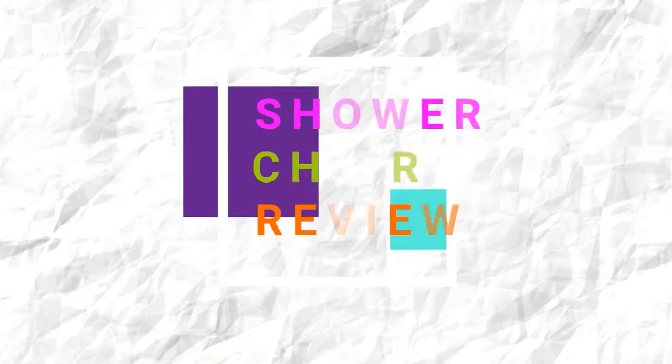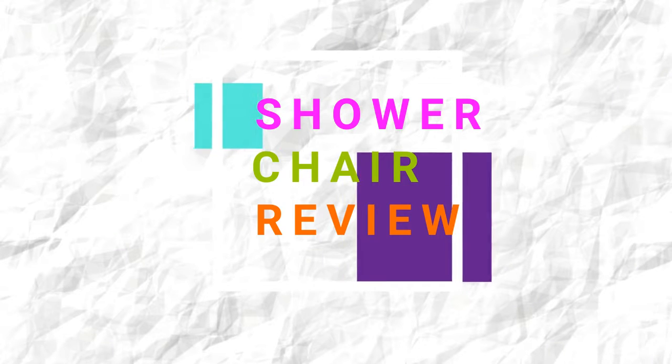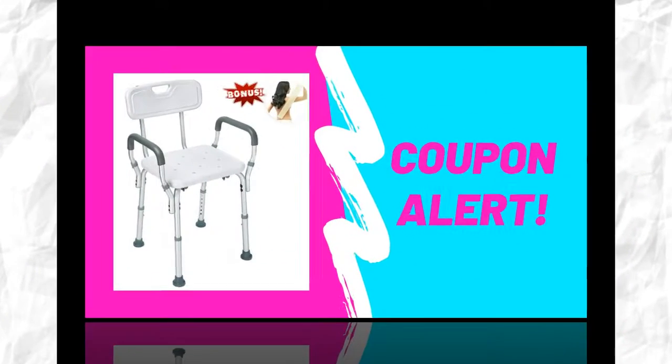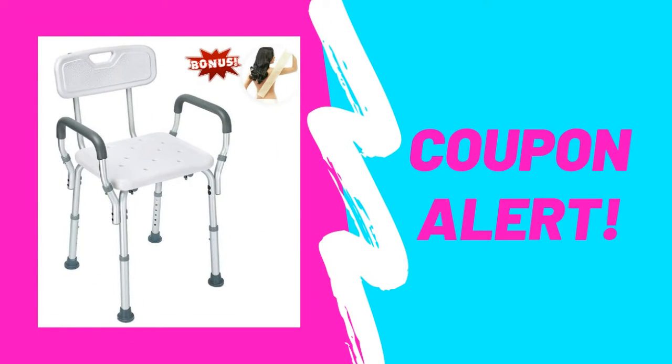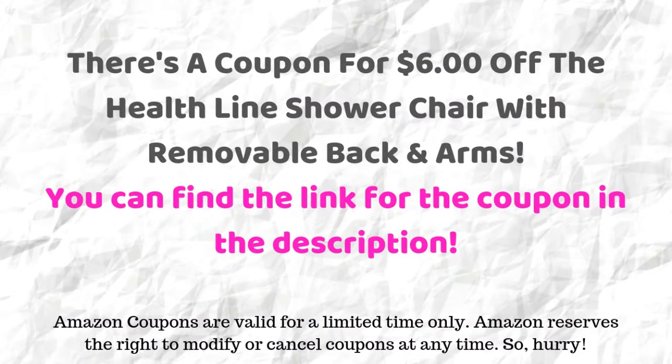Welcome to Shower Chair Review. I appreciate you stopping by to check out this great deal I found on Amazon. There's a coupon for $6 off the Healthline shower chair with removable back and arms. You can find the link for the coupon in the description.